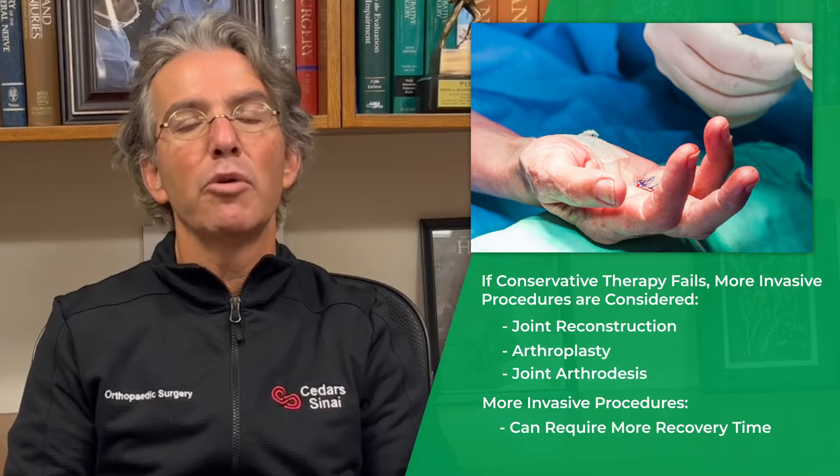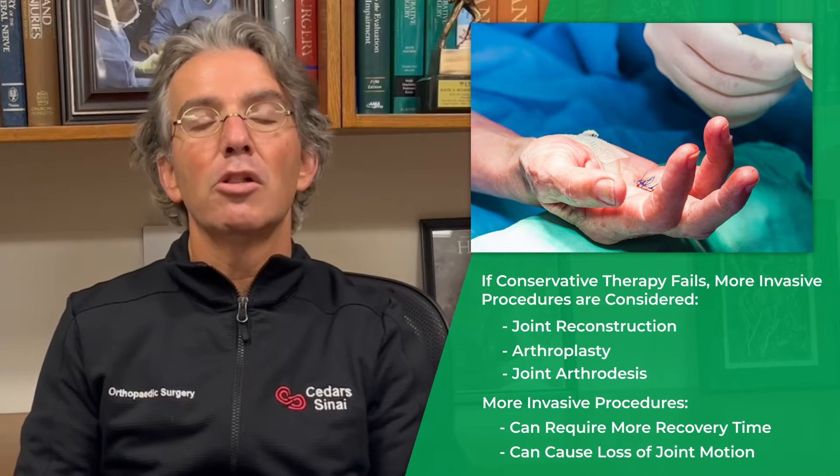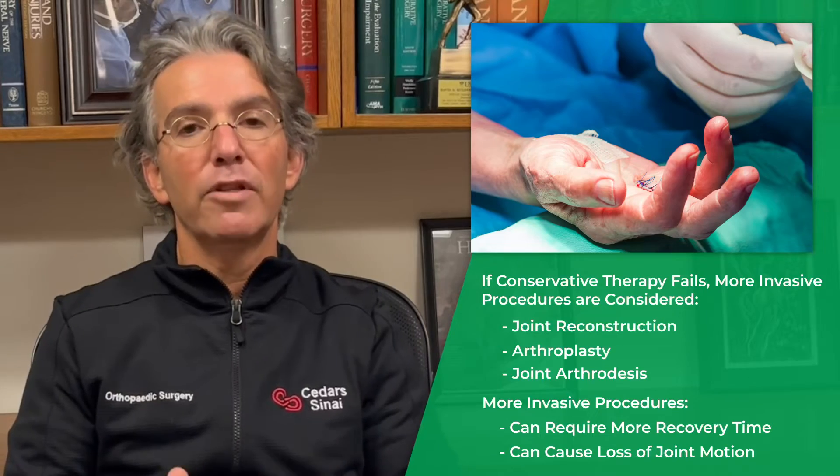They're more invasive, require more time and recovery, and joint arthrodesis causes loss of joint motion due to the fusion of the joint.